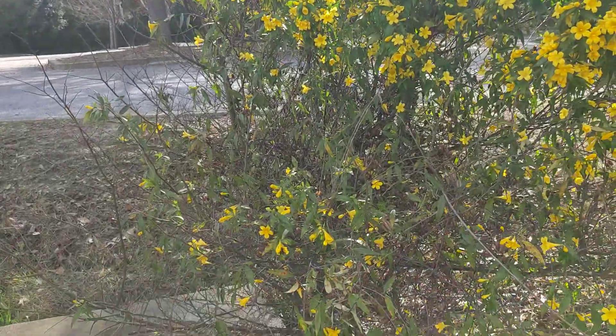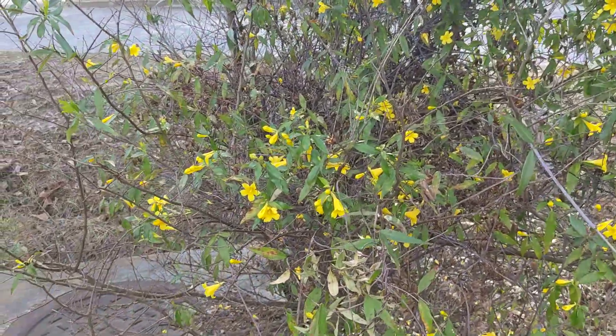These bees are very clearly filled with energy. They're not pausing. Let's see if we can zoom in on this one.